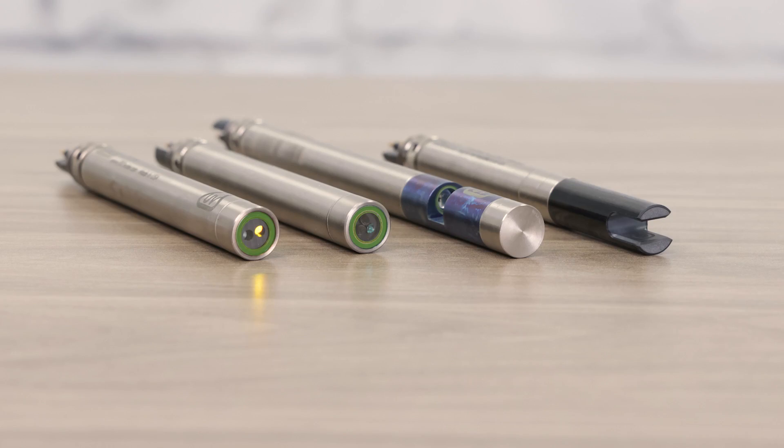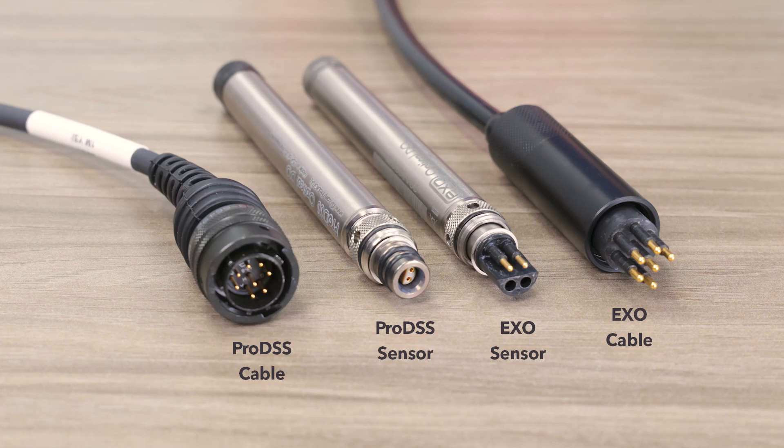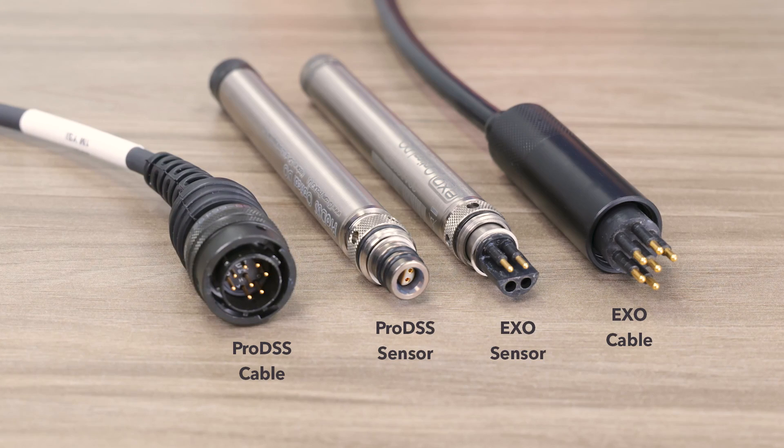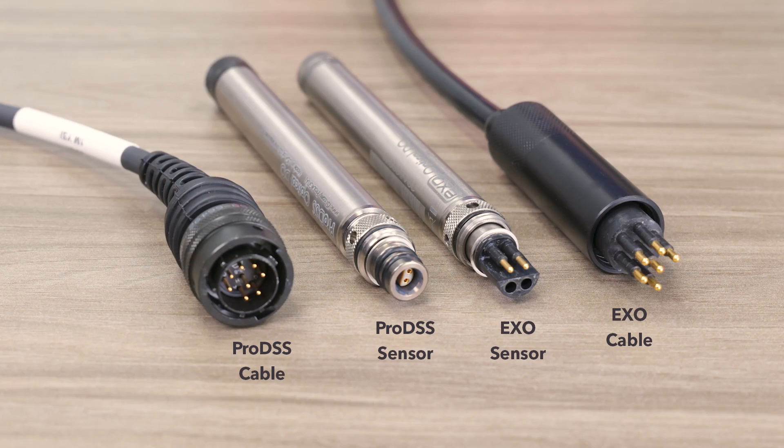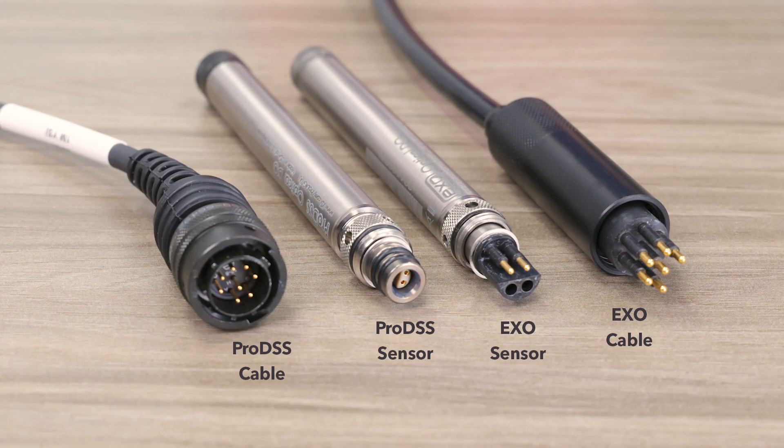EXO also offers additional sensors that the ProDSS does not, including Fluorescent Dissolved Organic Matter (FDOM), Rhodamine for dye tracer studies, NitroLED — an optical nitrate sensor — and a redesigned wiped conductivity/temperature sensor purpose-built to work with the central wiper on the EXO2 and EXO3 for improved anti-fouling. The ProDSS sensors feature LEMO connectors for precision and durability, but they need to be kept dry. The EXO, on the other hand, uses wet-mate connectors on the sensors, sonde, cables, and handhelds.